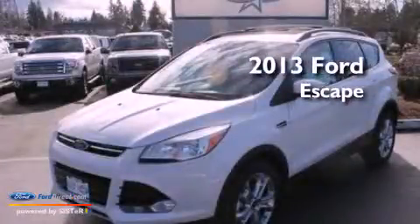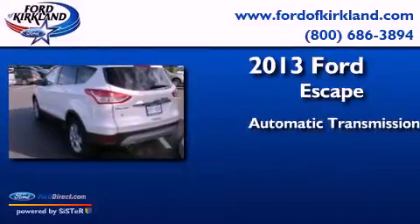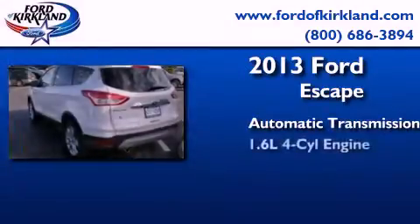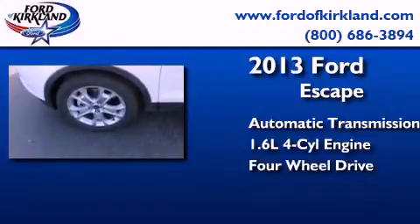This is a brand new 2013 Ford Escape. This crossover has an automatic transmission, an inline four-cylinder engine, and the added safety and control of four-wheel drive.